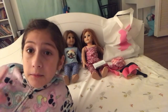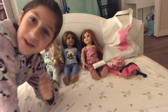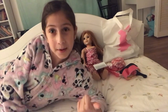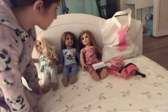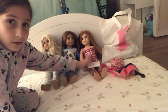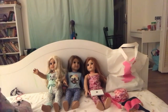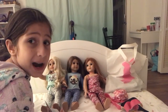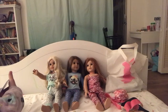I'm going to be showing you my three dolls Kira, Joss, and Blair's evening routine. Don't forget to subscribe and like this video. They already got their pajamas on, and I'm just going to be showing you what they kind of do before they go to bed. As you can see, Blair's already on her Chromebook or laptop. Blair likes gardening, gymnastics, and she likes to go on her Chromebook and her iPad.